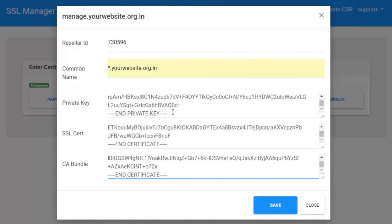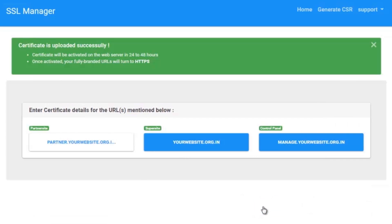As you can see, I have added the private key, SSL certificate, and the CA bundle, and now I click on Save. This will save the certificate on the server. For a wildcard certificate, since the certificate is already generated, you can copy and paste the same details for all the other URLs. In case you have purchased an individual certificate for different domain names, you need to repeat the same process for all the URLs. Once the certificate is installed on the server, you need to wait a minimum of 48 to 72 hours for the redirection from HTTP to HTTPS to work.